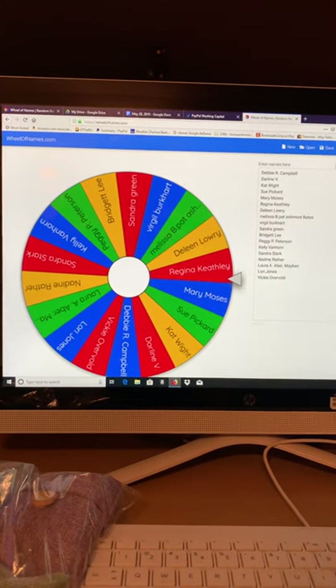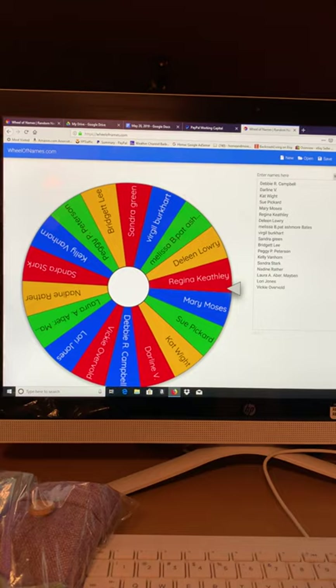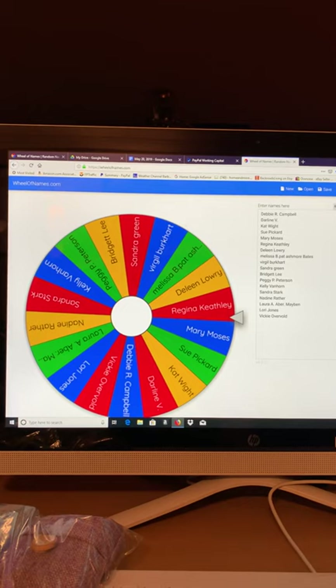Alrighty, welcome to the Backroads Living blog. We appreciate everybody that participated in our auction this weekend. These are the names of the folks who shared the live video.